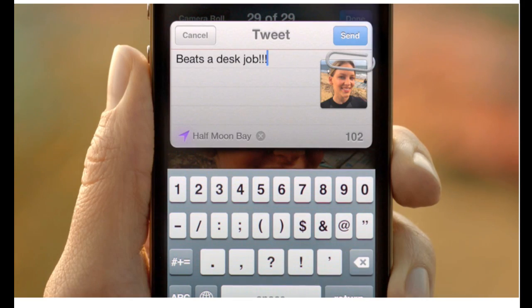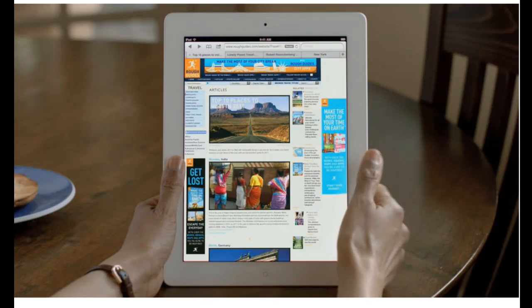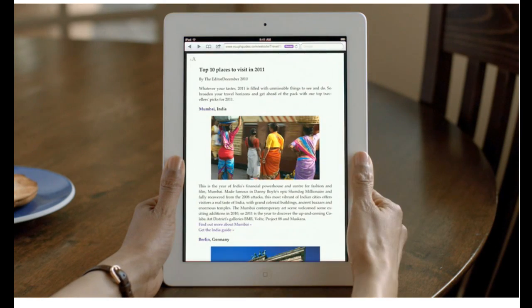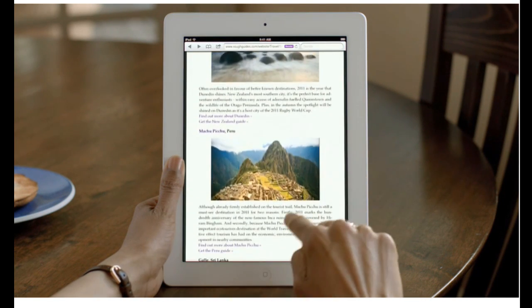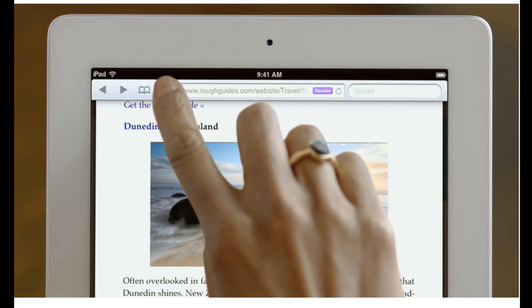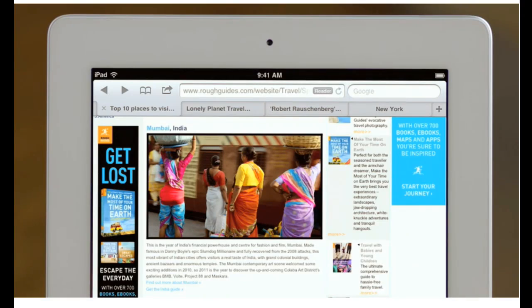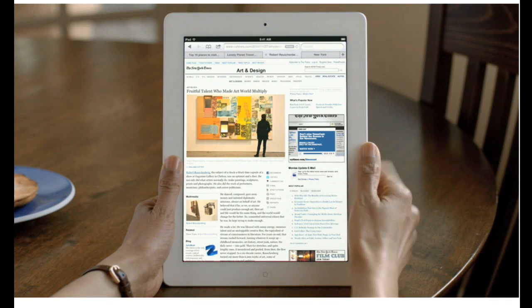When the original iPhone shipped, it revolutionized mobile web browsing. Safari was the first full-featured web browser that people could take with them, and now it's even faster and more impressive. Reader is phenomenal — it gets all the clutter out of the way, sets the font size right, and you just read by scrolling through the story. Reading List lets you save articles to read later, and it automatically shows up on all your iOS devices. And with tab browsing, it's easy to quickly flip between multiple webpages.